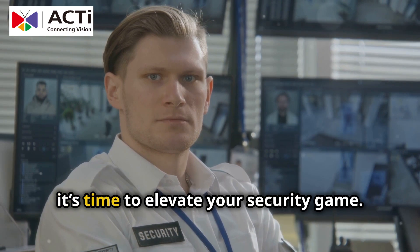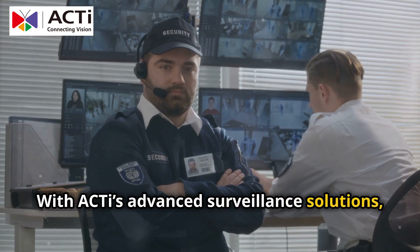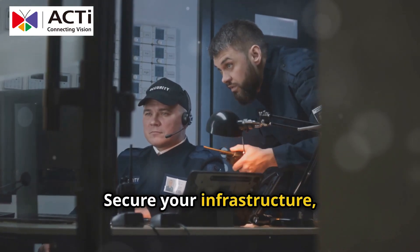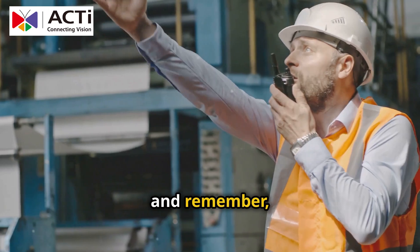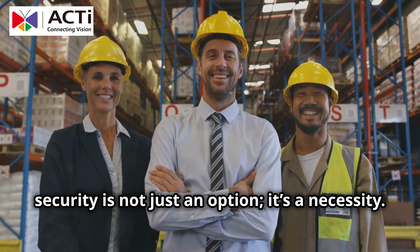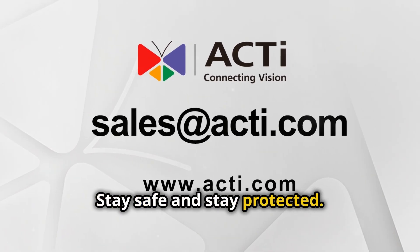So, utility managers, it's time to elevate your security game. With ActEye's advanced surveillance solutions, you can protect your utilities from the threats that matter most. Secure your infrastructure, safeguard your employees, and ensure a seamless operation. Thanks for tuning in. And remember, in the world of utilities, security is not just an option — it's a necessity. Stay safe and stay protected. Catch you next time.